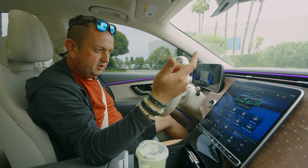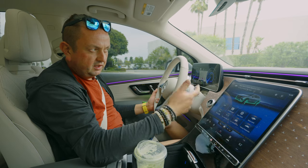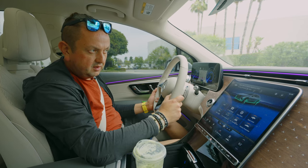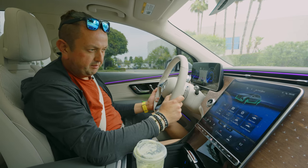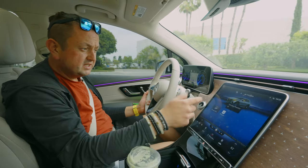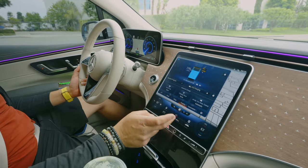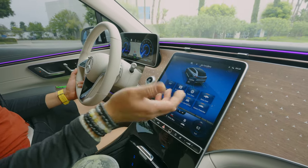The ride height: you can raise it up. You can hear the airmatic pump working, pumping air, so the car is going up. There is also an interior protection mode and a lot of different things. It kind of goes to the main menu.